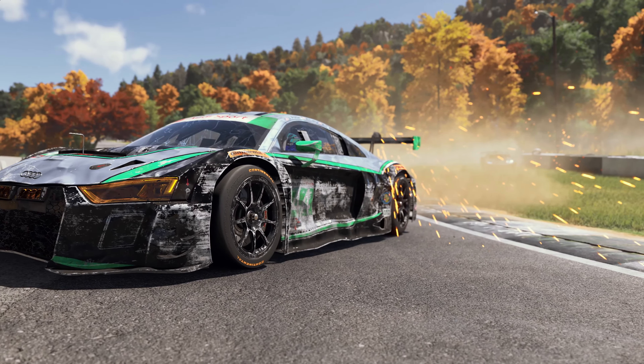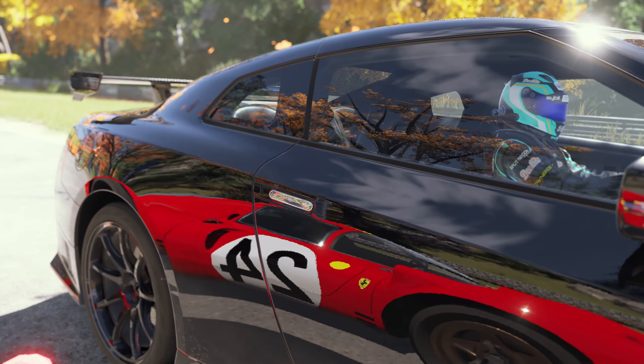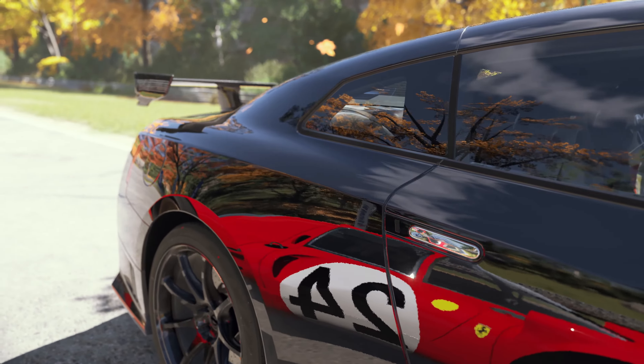Using the power of the Xbox Series X and S consoles, ray tracing makes everything feel more connected. Cars reflecting onto other cars. Cars reflect in their own mirrors, bodywork, brake rotors, and wings. Things just feel more natural, more real.